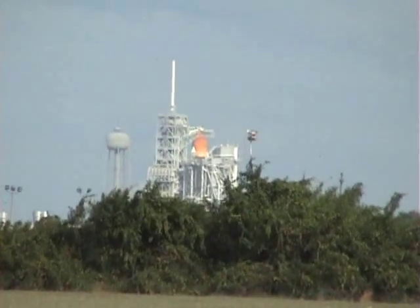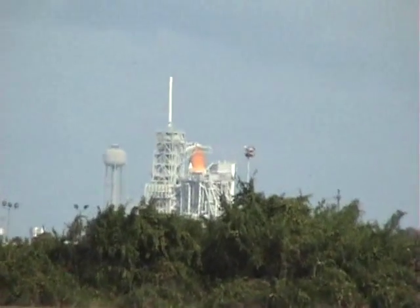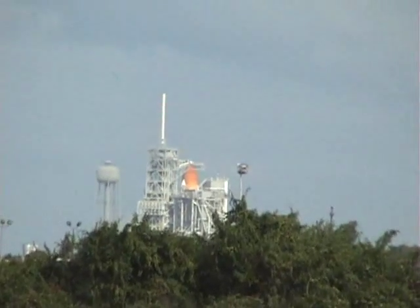The station is waiting for spare parts and Nicole is waiting for a trip home. We won't keep you here any longer. Have a great ride to orbit and a fantastic mission.